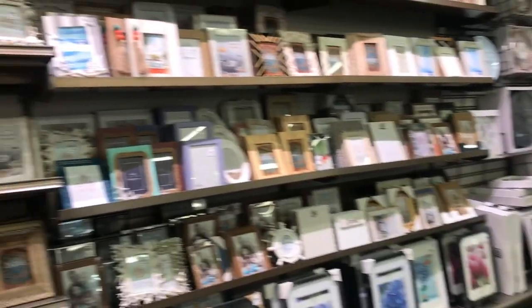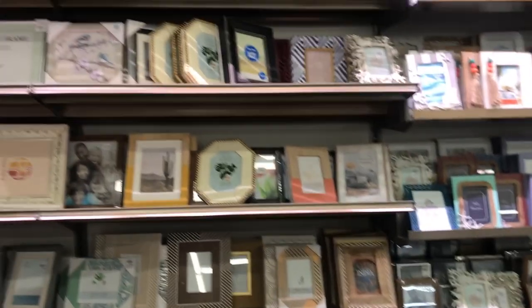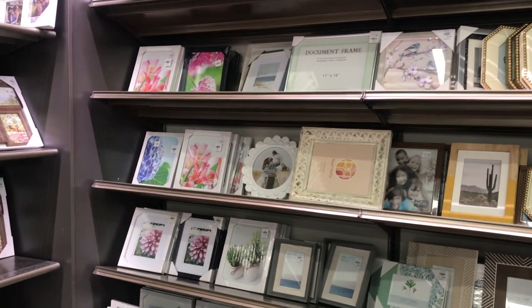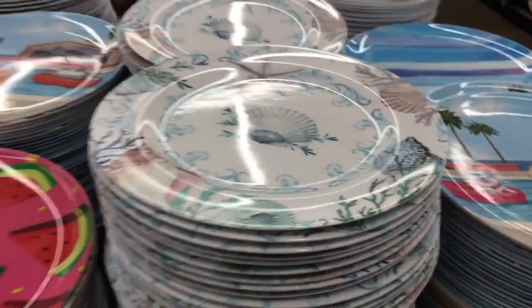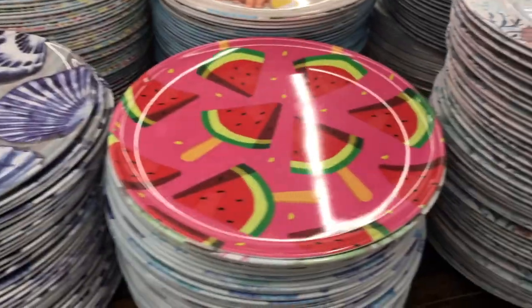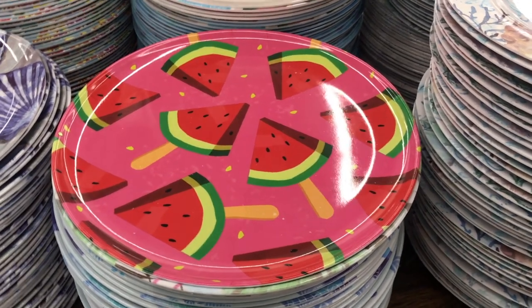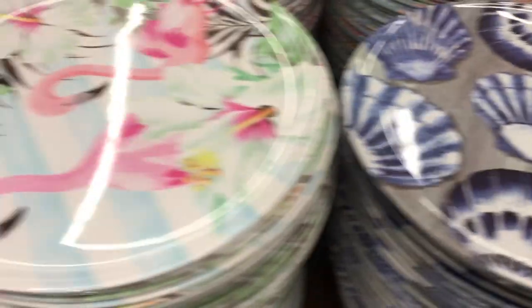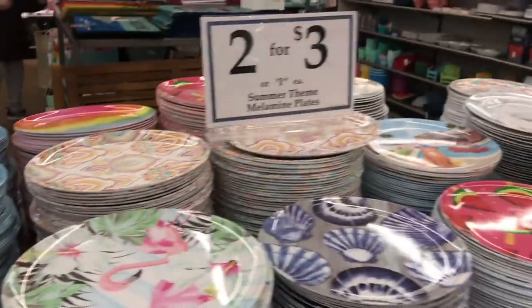If you're in the market for a picture frame, I think you'll find one here that you like — there sure are plenty. Look at these plastic melamine dishes for the summer — 2 for $3. That's a cute one, the watermelon one, if you're having a barbecue. There's seashells, ones with cats in tubes, and rainbow ones — very cute for 2 for $3.